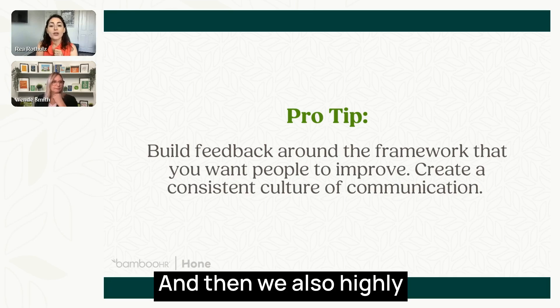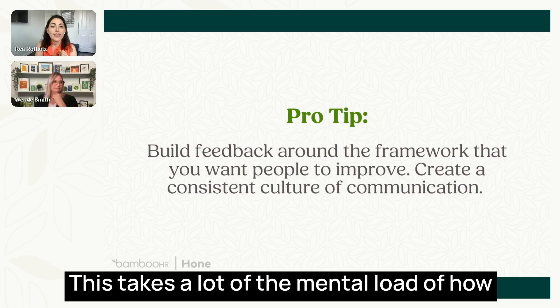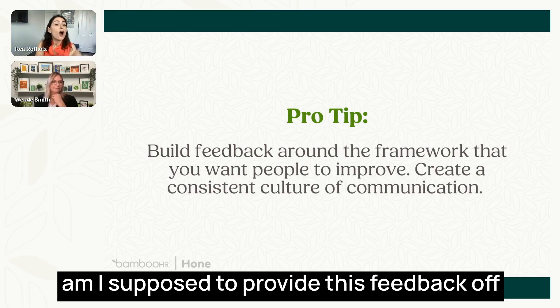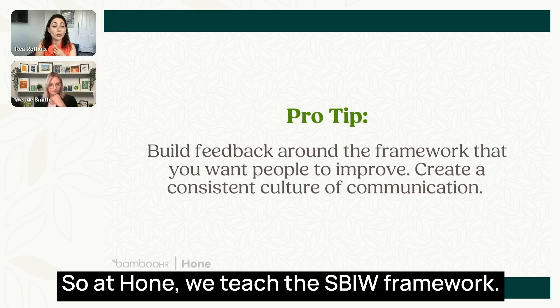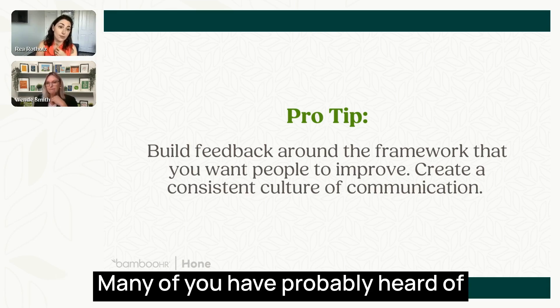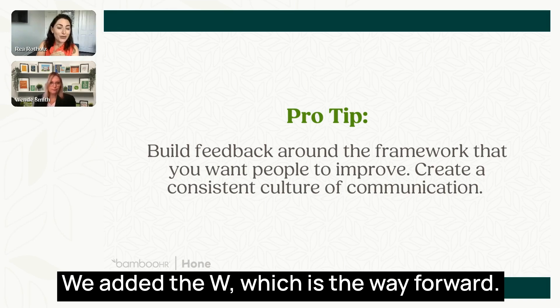At Hone, our core leadership development training starts with a class called 'Build High Trust Relationships,' because you can't really give or receive productive feedback if you don't have that trust. Trust is everything. For many of you, feedback can be scary and elicit a fight-or-flight response. So it's important to understand the timing, who's providing the feedback, and we highly recommend using a framework. At Hone, we teach the SBI-W framework — Situation, Behavior, Impact, Way Forward — by CCL.